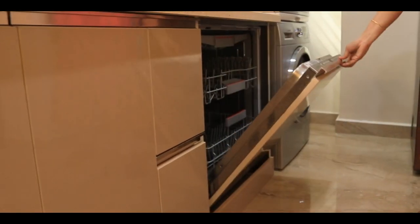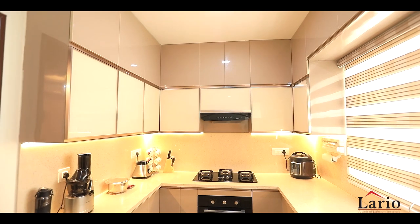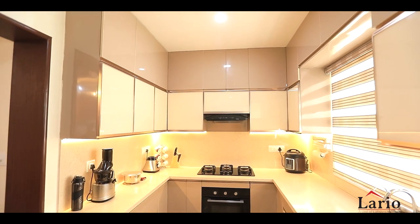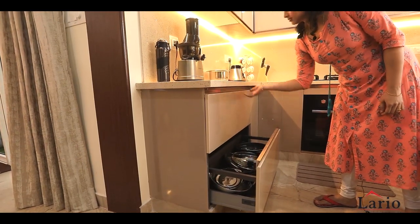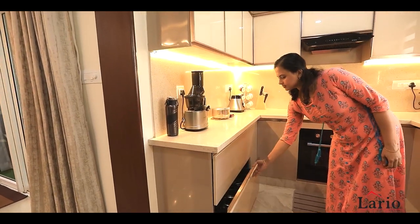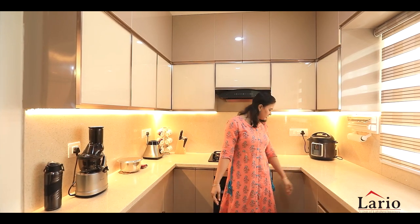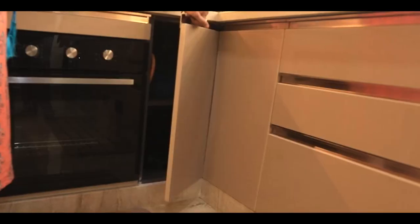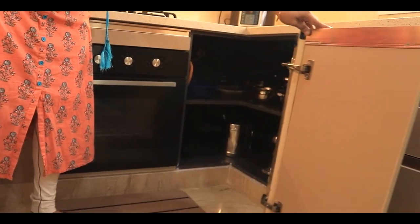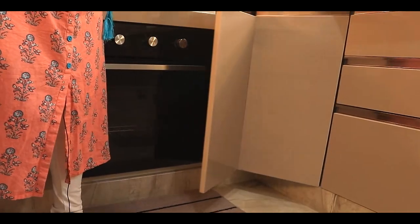All the built-in appliances are also fitted so well, and this is tandem. Everything is very much useful — it's so sturdy. Here we have cutlery, everything, and the corner shelves. It's so convenient to use, and the space is also being very much utilized by us.